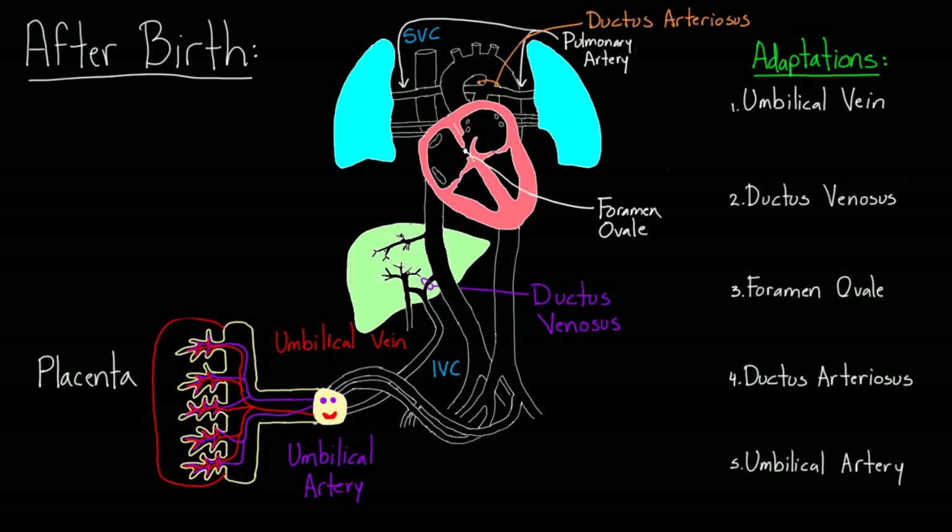The first two big things that are changing: one is that the placenta, which the baby has been using for 40 weeks or nine months, is no longer around — it's removed from the baby's circulation. The second big thing is that the lungs get used to bring in air for the first time. These two huge changes are going to end up affecting a whole lot of other things as well.